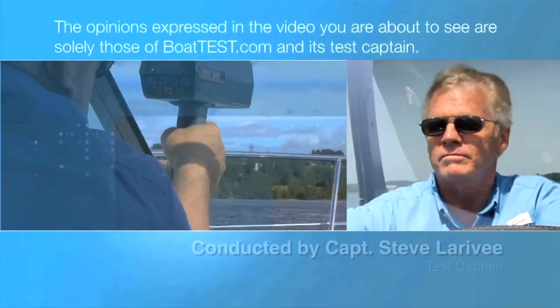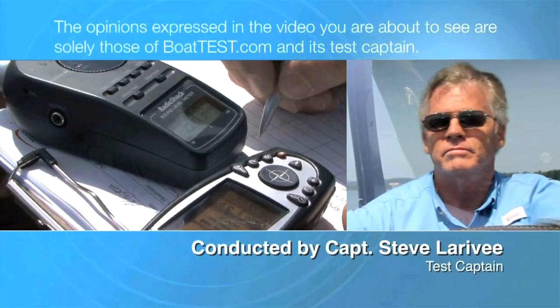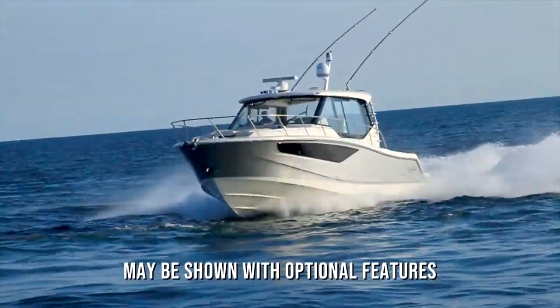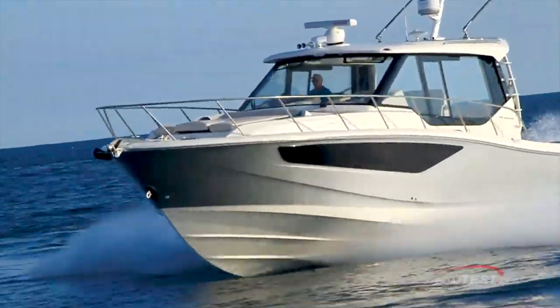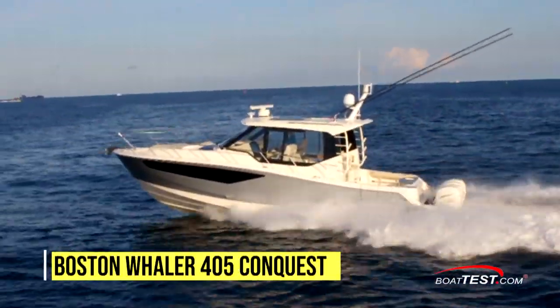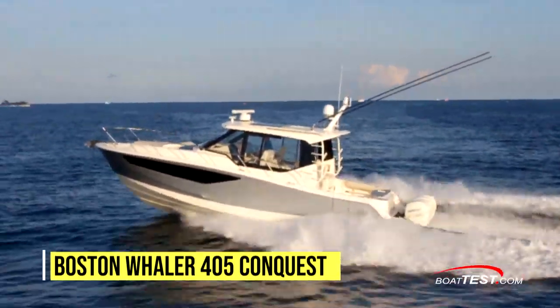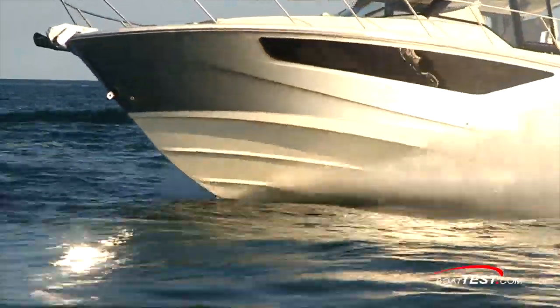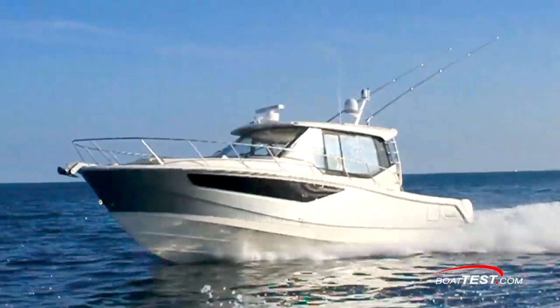The following opinions are solely those of BoatTest.com and its test captain. Hi, Captain Steve for BoatTest.com. In this video we're going to conduct a performance evaluation of what is now the largest boat in Boston Whaler's Conquest lineup, the 405 Conquest. She's a spacious, dual personality boat that can go after fish offshore or take a family of six on an extended vacation.